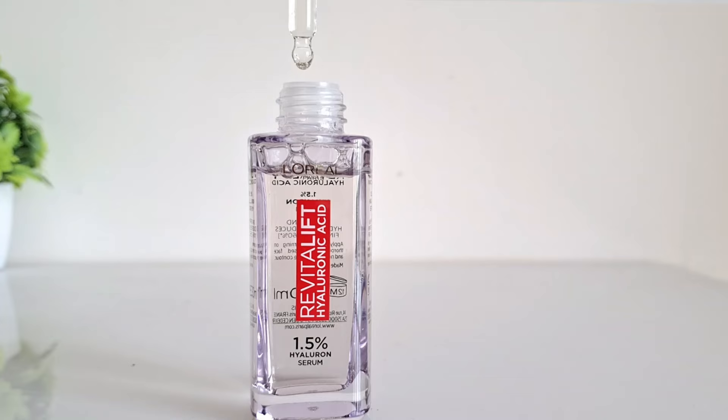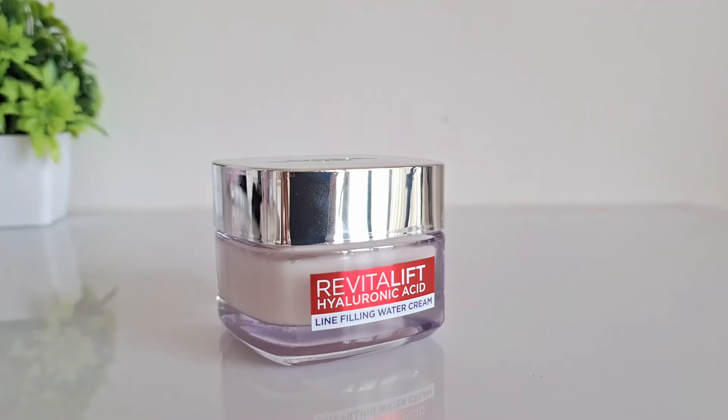If you've been following me for a while, you would already know that I have extremely dry and sensitive skin type and I've also had issues with my skin barrier too. However, in today's video I'm going to be sharing with you two products that have been working so well for my skin — they have not only helped me repair my skin barrier but have also made my skin plump and dewy looking as well.